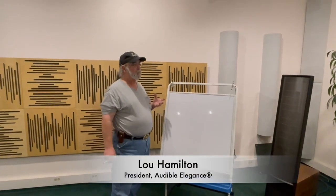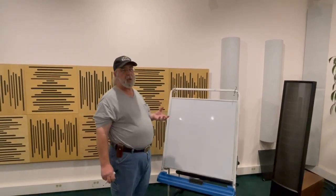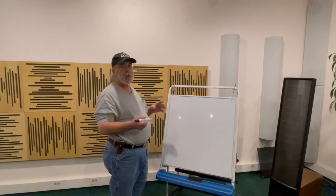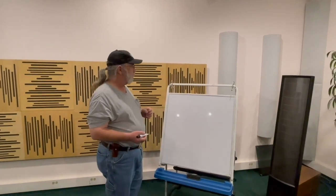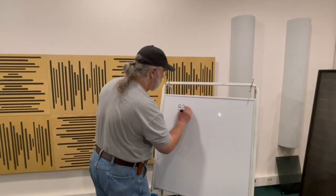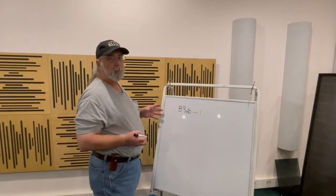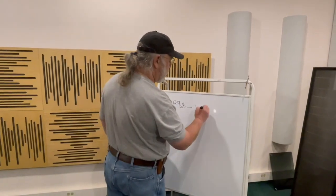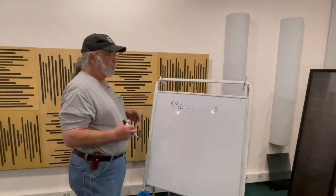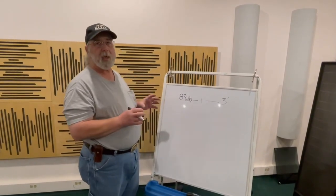Today I want to cover the topic of how much power do I really need. There's a great misconception about how big of an amplifier or how many watts you need, so I'm going to break it down into pure science. Most speakers will give a rating of 89 dB for one watt — this is pretty much the average of what most speakers will do. This is measured at three feet, and the size of the room also plays into this.